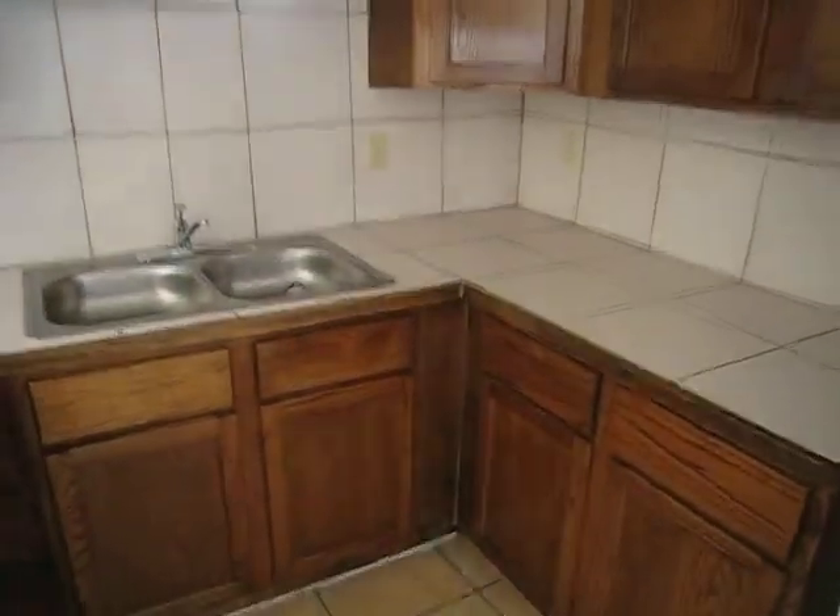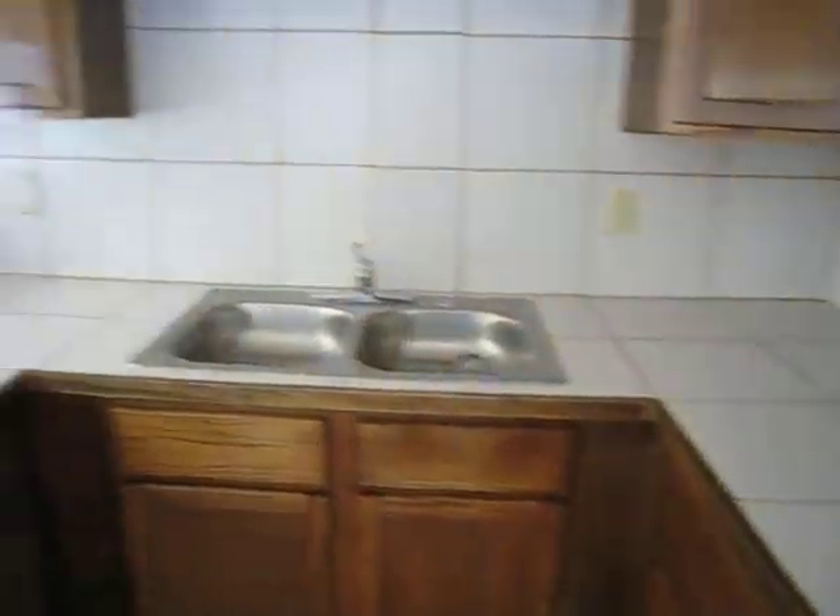And here is the kitchen. It's got nice tile countertops.